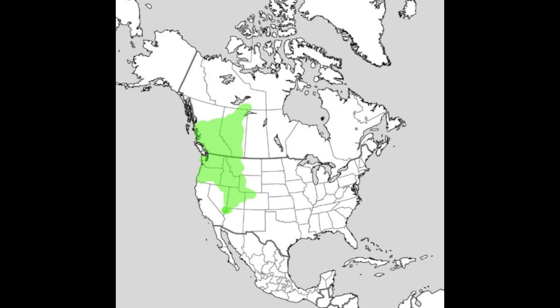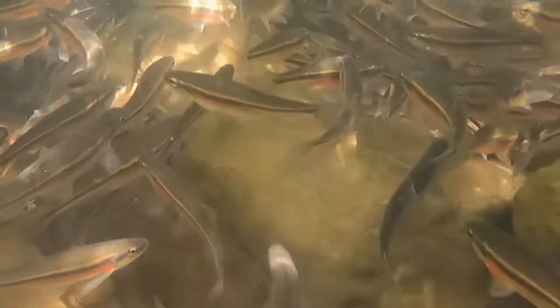Redside Shiners are native to western North America. Their historic range extends from British Columbia south through Idaho, Oregon, Washington, Nevada, Utah, and Wyoming. They are common throughout the Pacific Northwest and parts of Utah and Idaho. These fish prefer cool clear waters and you'll find them in headwater creeks, spring-fed streams, slow-flowing rivers, ponds, lakes, and beaver ponds.